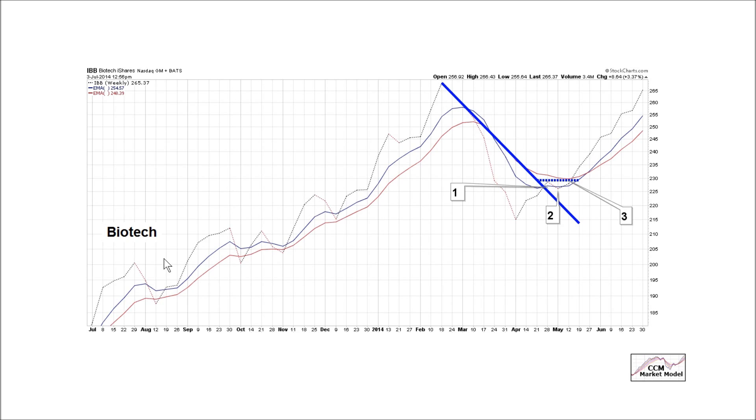Biotech — IBB — tells us a little bit about risk tolerance. It was doing quite well, but like many stocks in the early part of the year, it went into a downtrend. To get a reversal from a downtrend to an uptrend on a weekly chart, three things have to happen: we break a downward sloping trend line, we make a higher low, and we go on to make a higher high. Step one, step two, step three — we now have a clearly defined bullish trend in biotech stocks. The improvement was visible beginning around the same time the market model started ramping up allocations in mid-April.